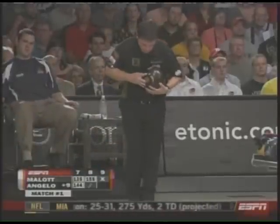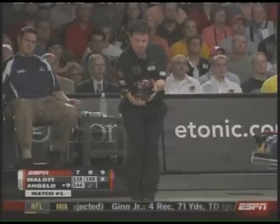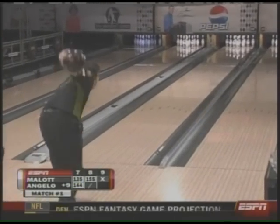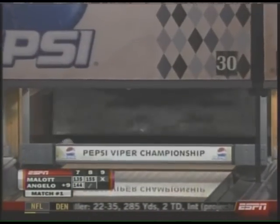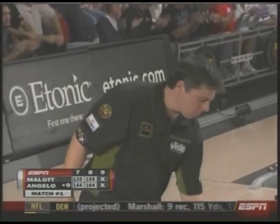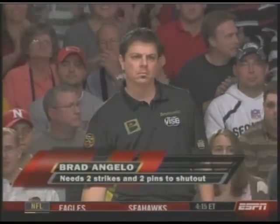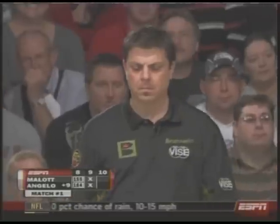Brad Angelo — four strikes, two in each lane so far. Make it five strikes. You can see there's a little bit of room on that right lane for Brad Angelo. The shot before in the 7th was a couple of boards to the right of that — it sucked up and went high flush. That ball there, high flush. It's going to come down to what he can do on this left lane.